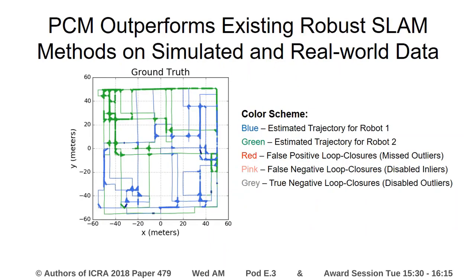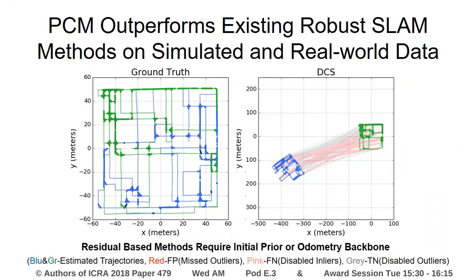We've compared PCM to existing robust SLAM methods on both simulated and real-world data. In the plot shown here, two robot trajectories are shown in blue and green. Red denotes missed outliers, pink denotes disabled inliers, and gray denotes disabled outliers. PCM outperforms residual-based methods like DCS, max-mixtures, RRR, and switchable constraints, because these methods require an initial prior or odometry backbone.